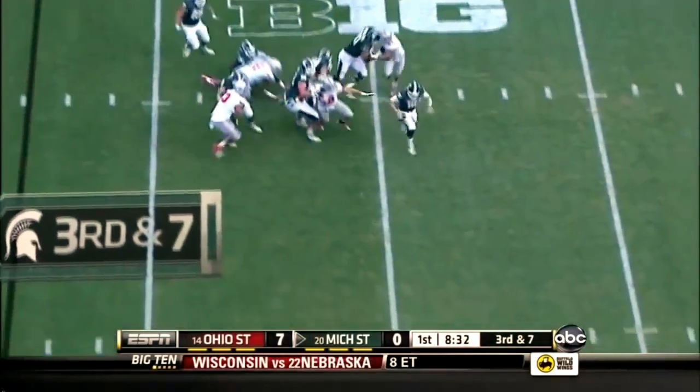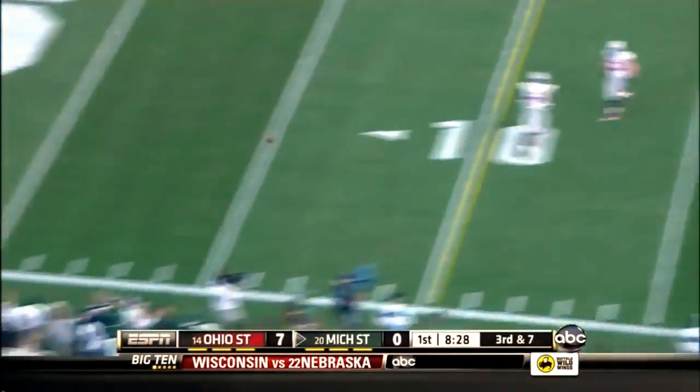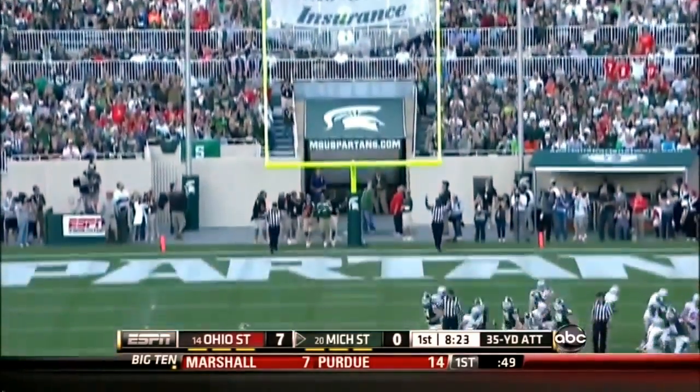Maxwell is in trouble, running to his right, and has to throw the ball. He slides it through.